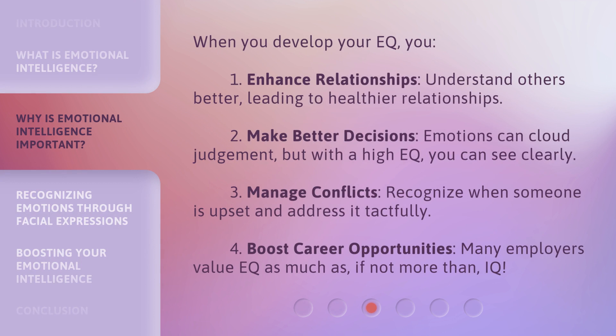When you develop your EIQ, you: 1. Enhance relationships — understand others better, leading to healthier relationships. 2. Make better decisions — emotions can cloud judgment, but with a high EIQ, you can see clearly. 3. Manage conflicts — recognize when someone is upset and address it tactfully. 4. Boost career opportunities — many employers value EIQ as much as, if not more than, IQ.